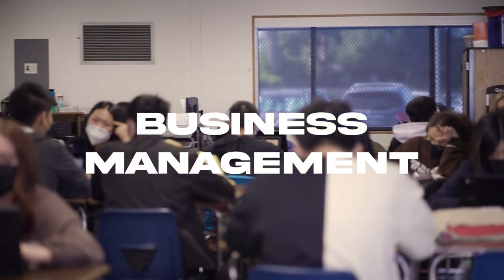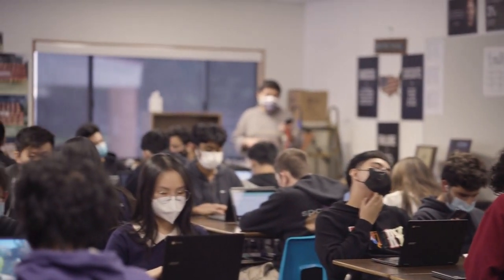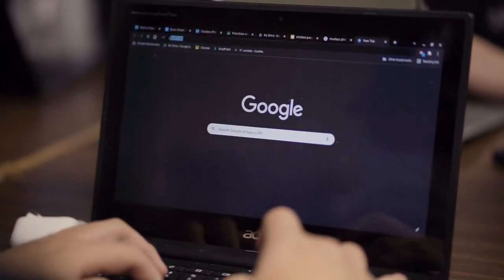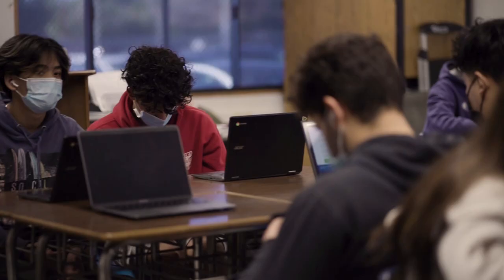We start with the basics of what entrepreneurship is, what an entrepreneur is, and what it takes to be one — building on different things throughout the semester. Students end up doing a major business plan, creating their own business, learning the process — everything from managing employees to getting financing, finding locations, and researching. It's mostly a project-based class and the popularity is growing.